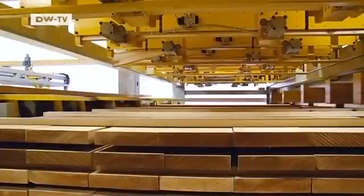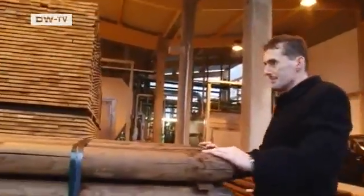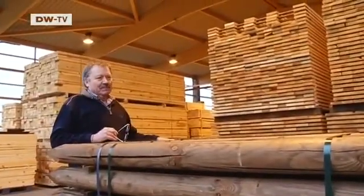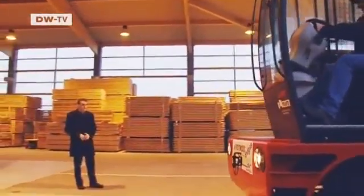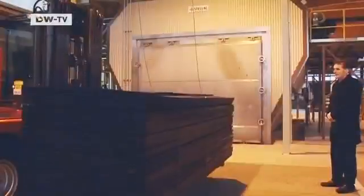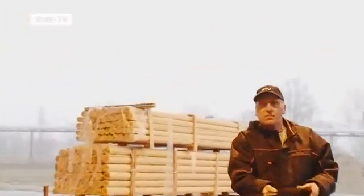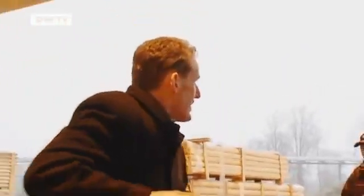Now Detlef Zemlin produces thermo-wood himself. Using this machine, he stacks domestically produced pine that's waiting to be treated in a special oven. After three days, it's as weatherproof as tropical wood. Zemlin's speciality is weatherized logs for gardens. He spent years looking for investors, but now that his factory is finally in operation, he can barely meet the demand. His customers can buy it with a clear conscience, knowing that the wood comes exclusively from sustainable forests in Europe. It's a real alternative to tropical wood.